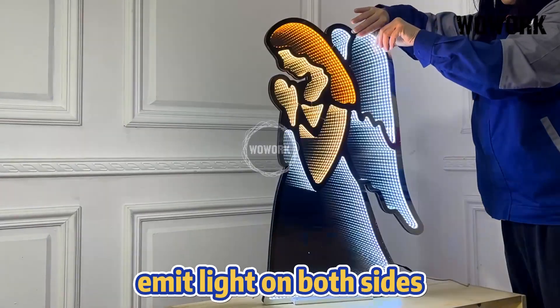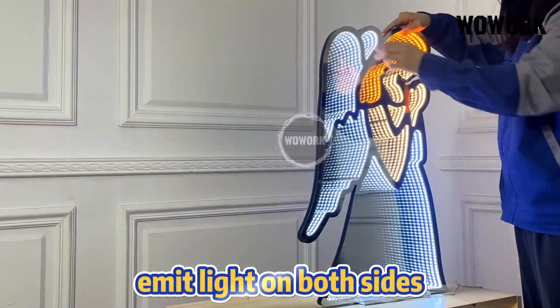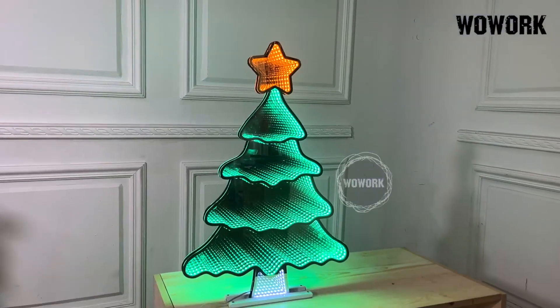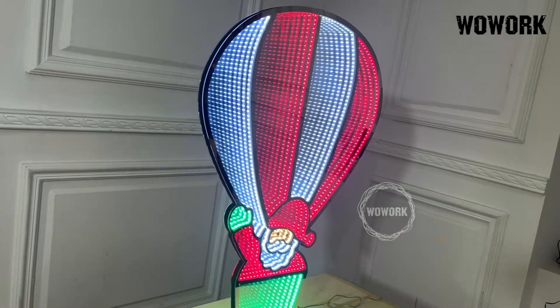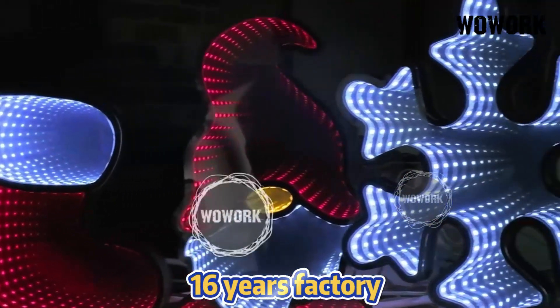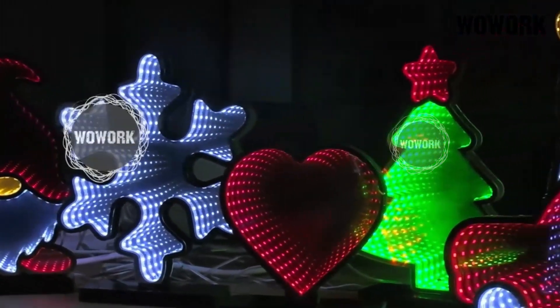What's amazing is that the product can emit light on both sides, creating an abyss effect through optical illusions. We are a Chinese factory with 16 years of production experience. Contact us quickly.